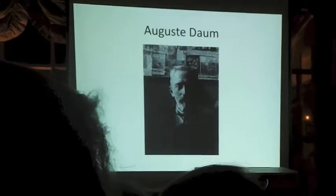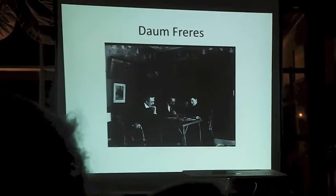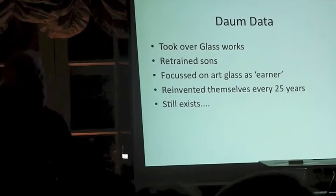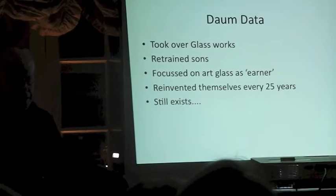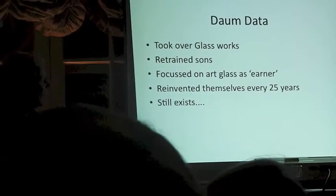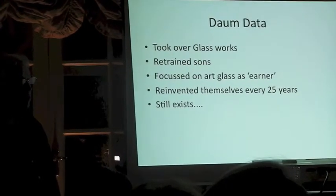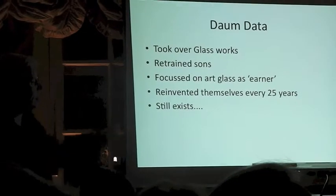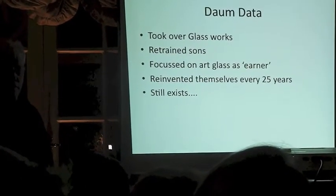This was August Daum — he was the eldest son of Jean Daum. That's the family. So they took over the glassworks. One of the sons, the one I showed a picture of earlier, was taken out of lawyer training, forcibly, and told to learn how to make glass. And they realised that, as in many things, the high end of the market was not where all the money was. So they went to art glass. And they still exist — every 25 years they just change everything they do and do something different.